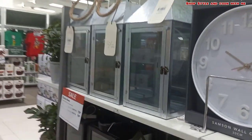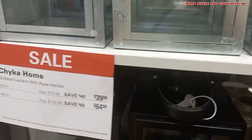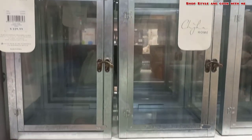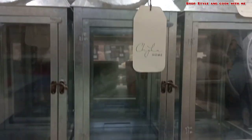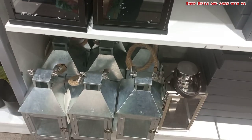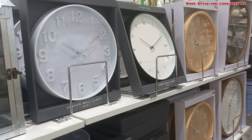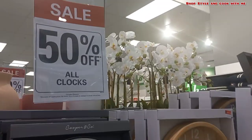Going forward, these are outdoor lanterns available at dollar 40 and dollar 65 at discounted prices. In case you want to do some outdoor decor for Christmas, these are a good option — you can put tea lights or a candle in this and club it with some white and gold flower decor. These are the wall clocks, and everything is at 50% off.